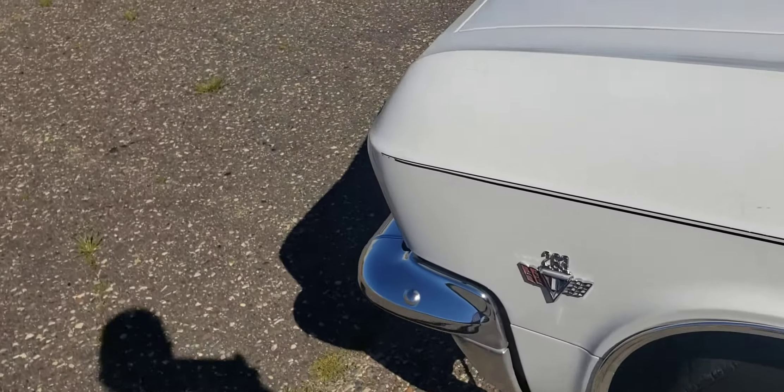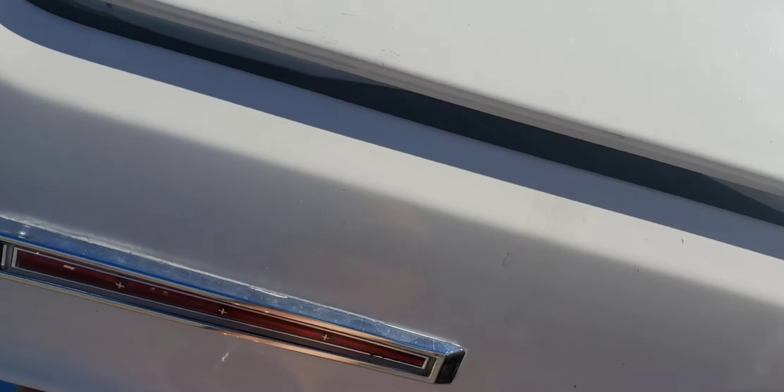Let me show you the best part of this car, I think. It's always what's underneath the hood. Like I said, it's a 283.